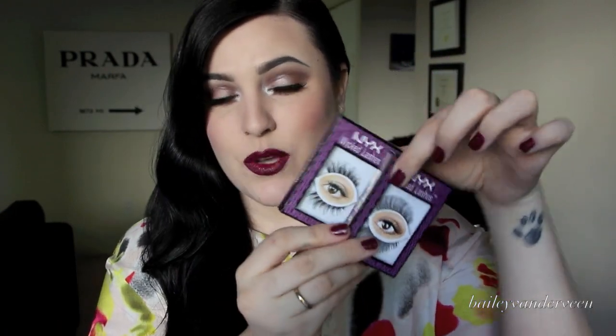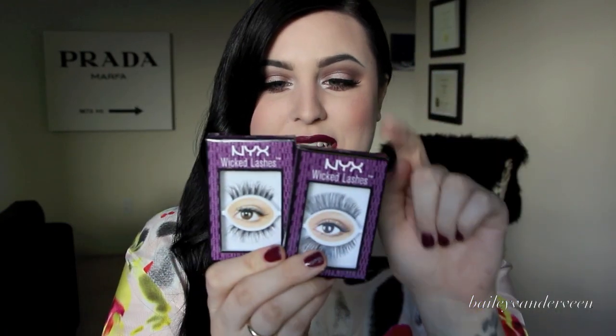In that first pocket I also keep my Brow Wiz by Anastasia in the shade Ebony. I can rely on that — it also has a spoolie on it. I'm also storing some lash adhesive in there — this is the Salon Perfect Tinted. And last but not least in this little pocket, I keep a couple pairs of lashes: the NYX Wicked Lashes in Tees and in Risque. I like bringing a couple pairs of lashes — it can really change up a look, and I usually reuse them.